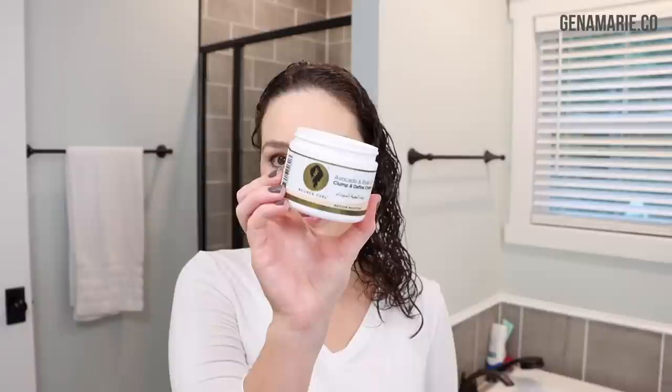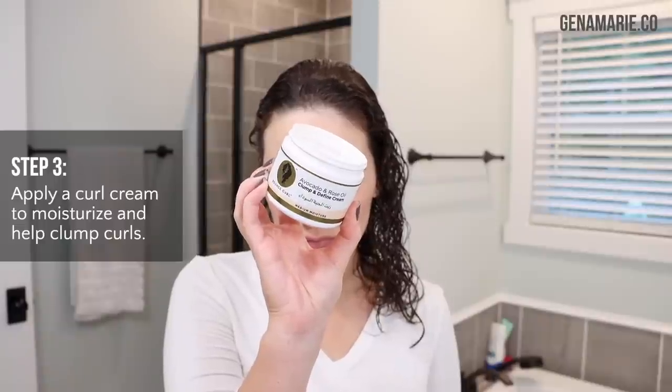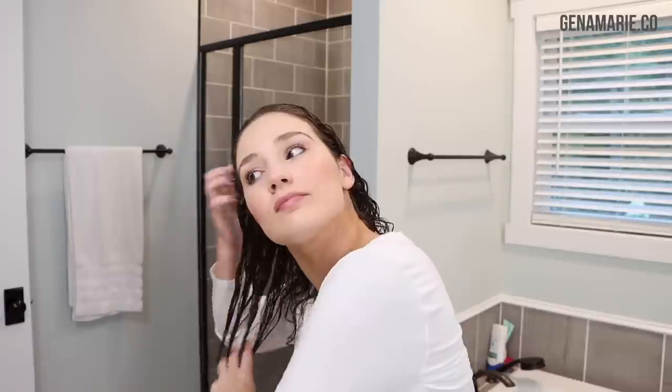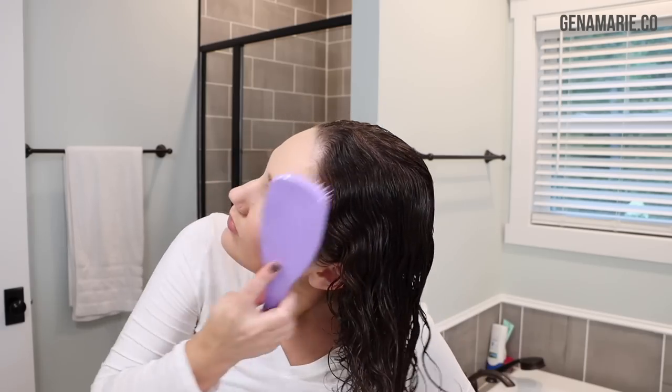Now I'm going in with my curl cream. I always like to do a curl cream and a gel, although a gel is definitely the most important. This is one of my favorite curl creams — the Bounce Curl Avocado and Rose Oil Clump and Define Cream. This definitely helps clump your curls, gives you more curl definition, and helps a lot with shine. I really like curl creams that have a little bit of oil in them to help with the coarse areas of my hair that tend to frizz up a lot. Styling in the upright position can also really help reduce wet frizz because when I style upside down, my hair sticks to the scalp and itself, creating lots of tangles and wet frizz.